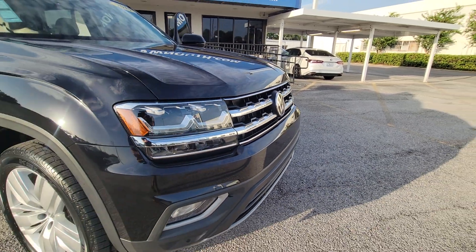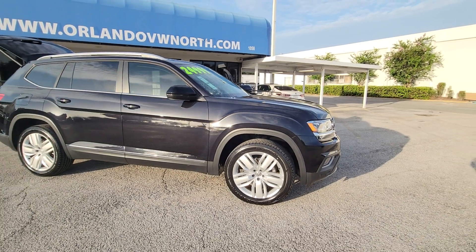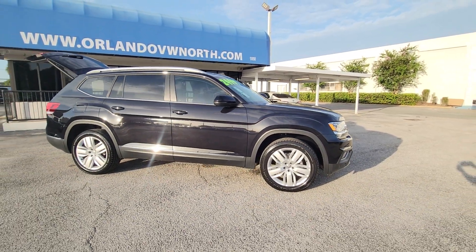Introducing the 2019 Volkswagen Atlas. With less than 35,000 miles on the odometer, this vehicle stands out from the rest.